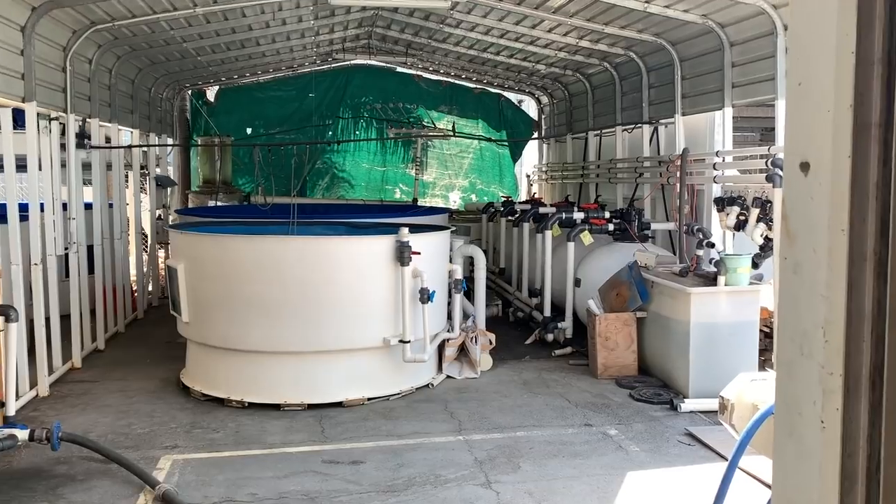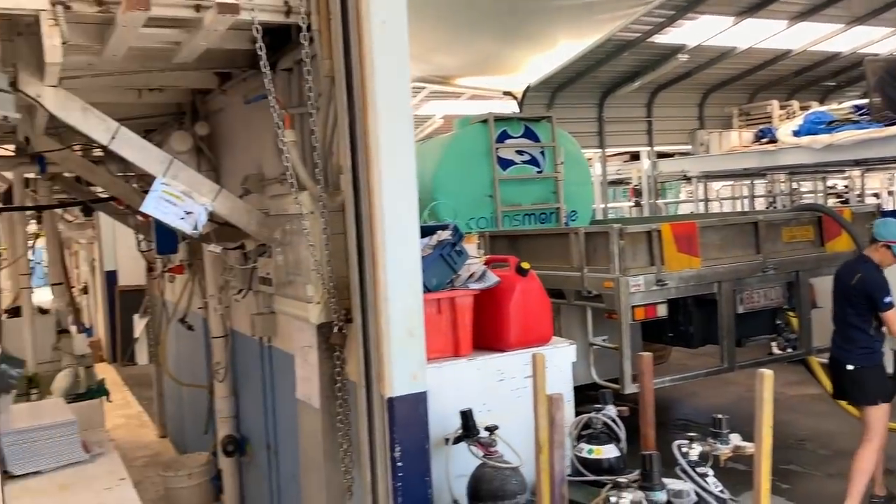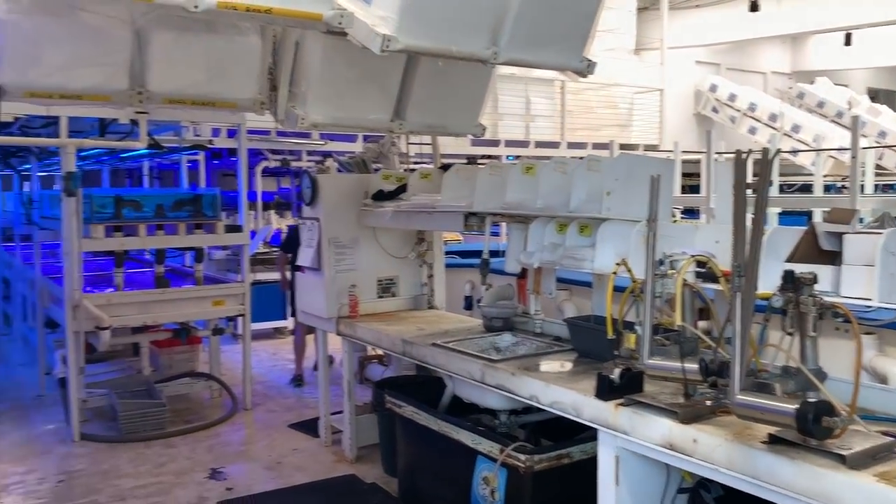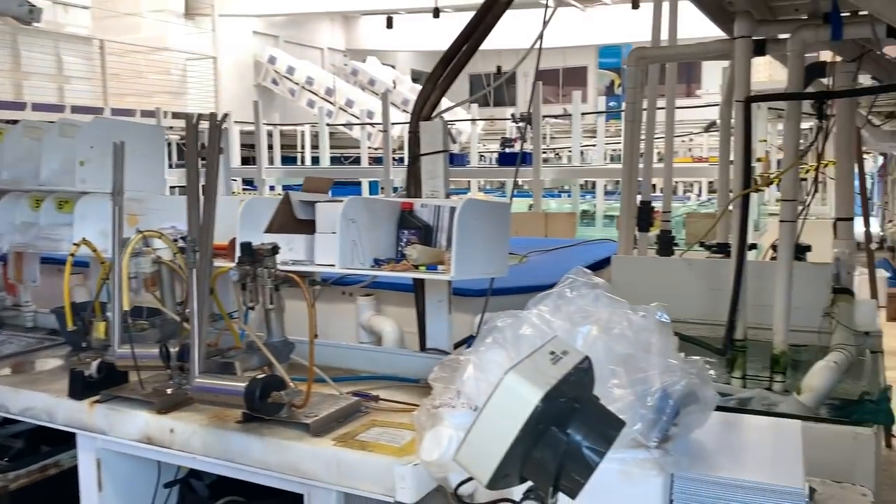A quick sneak peek of some of the tanks we'll look at outside, some of the staff working there, a quick look at some of the packing equipment, and let's see what other corals we can find.